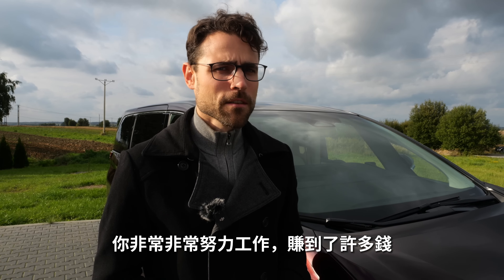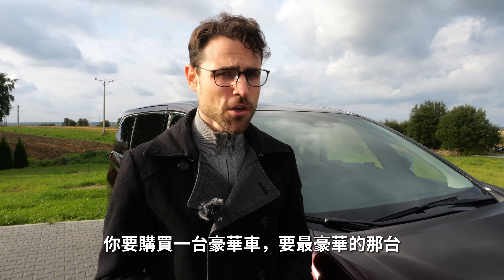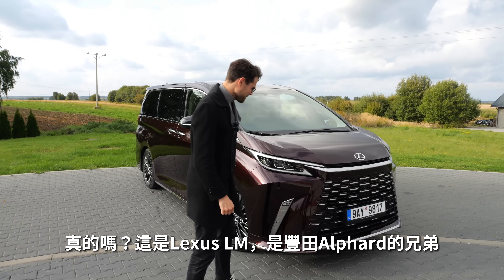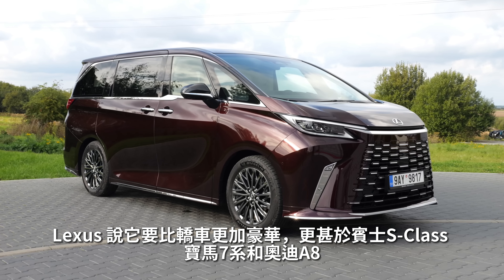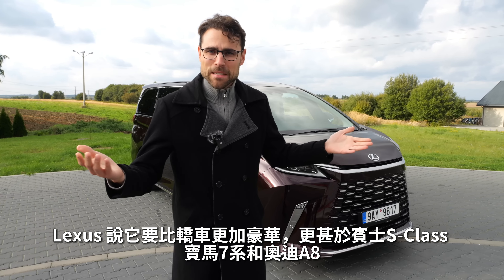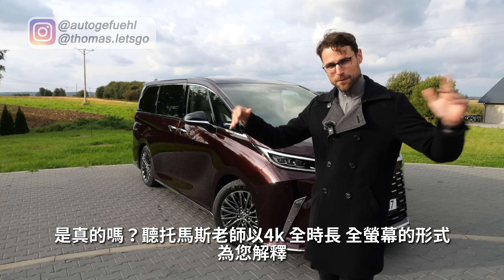You've worked very hard and earned a lot of money, and now you want to buy a true luxury car — maybe the most luxurious one of all. This year it's the all-new Lexus LM. It's related to the Toyota Alphard, and Lexus claims it's more luxurious than a luxury sedan like a Mercedes S-Class, BMW 7 Series, or Audi A8. But is it true? We're going to find out with Thomas Nauticofuel in 4K full-screen, full-length.